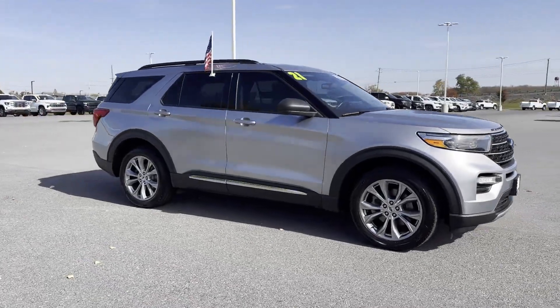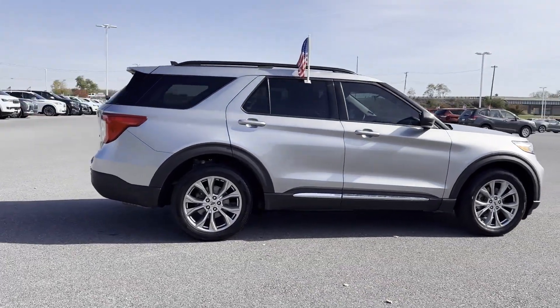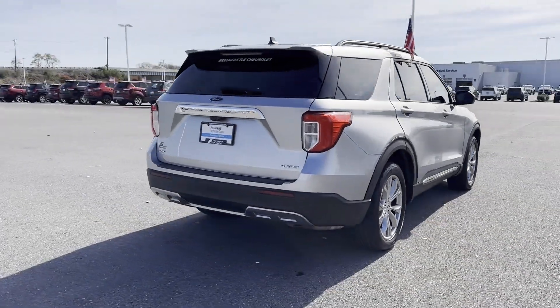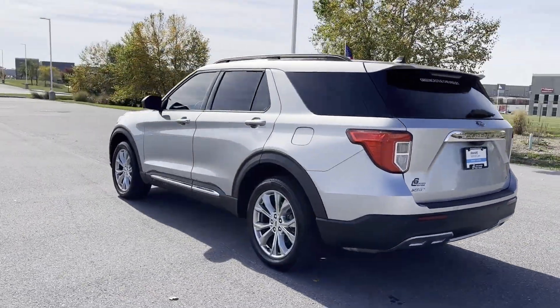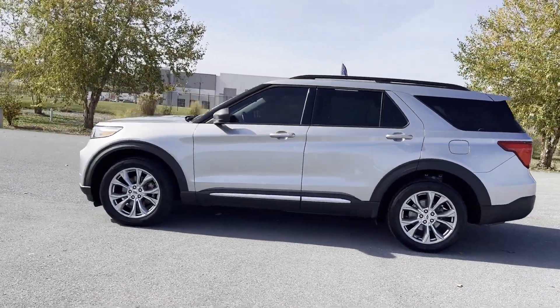2021 Ford Explorer with less than 66,000 miles on the odometer, this SUV offers space as well as power and performance. It features an excellent mix of comfort and handling along with cross traffic alert, lane keeping assist, and lane departure warning.